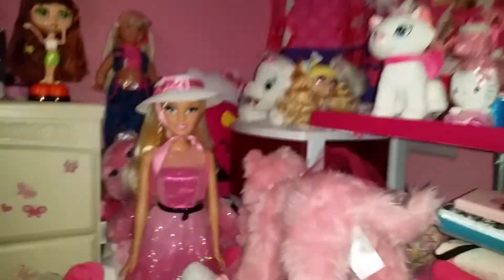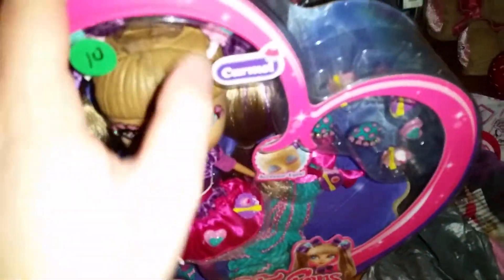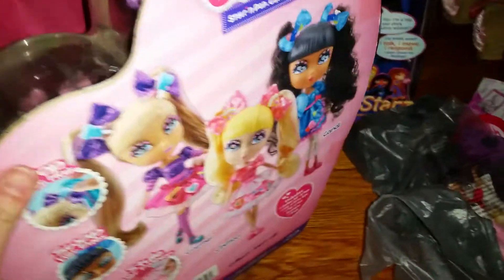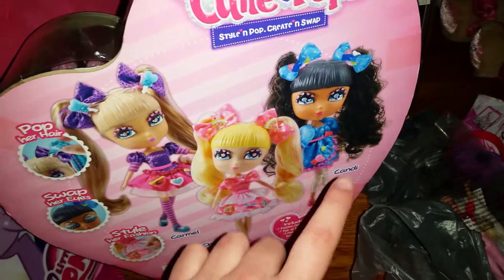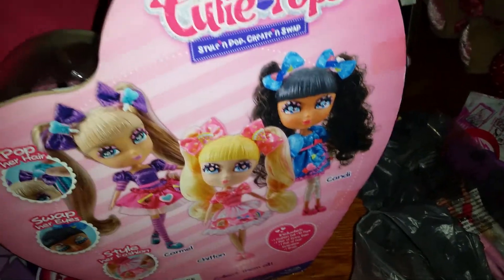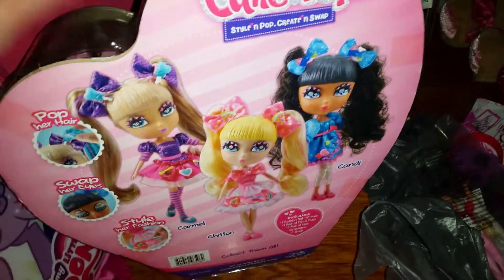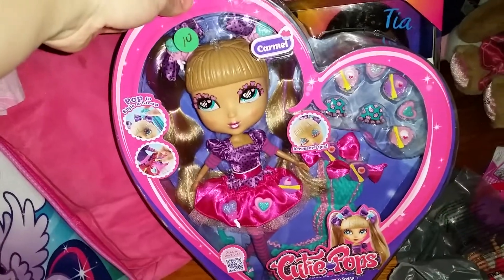I actually already have a Cutie Pops — she's the blonde one up there, her name is Chiffon. And then this is Caramel. Here's the back of the box. I haven't seen Candy anywhere yet, but if I do see her I'm definitely getting her so I can have all three characters.